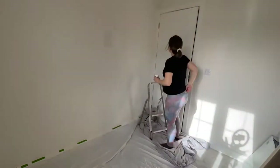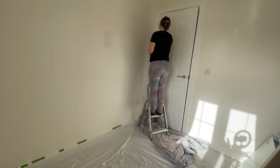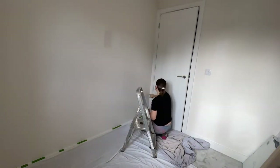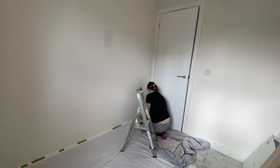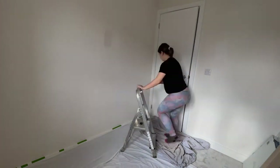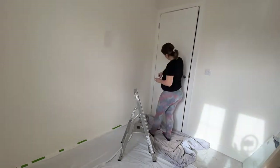Hi everyone, welcome to my channel — if you're new here, or welcome back. I'm Jess and I'm going to be doing a full nursery DIY, starting from the very beginning. At the moment I'm filling in the cracks — we moved into our house in October 2020, so there are a lot of settling cracks, getting those all filled in nicely before I start any painting.